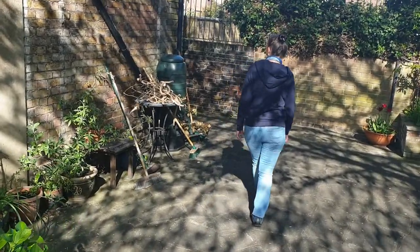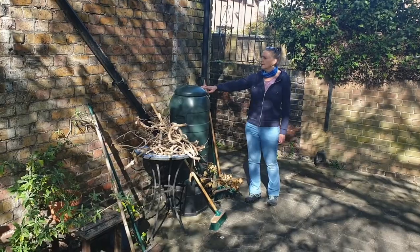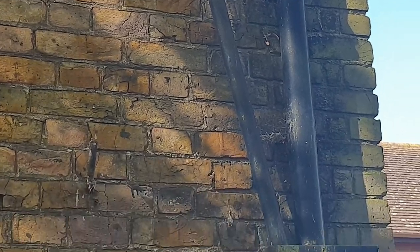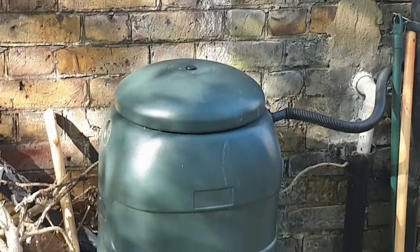Going round, we have a water butt, and this collects the rainwater down through the drainpipe and stores it for us so that we can water the plants. Plants love rainwater.